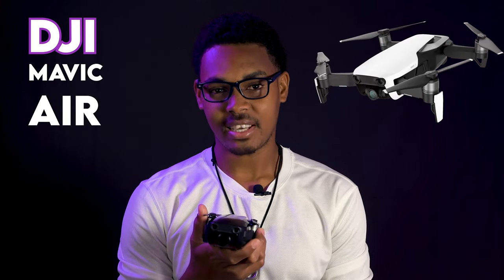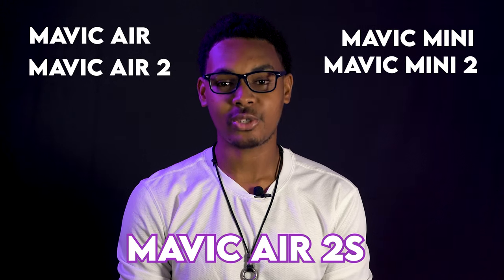I currently have a DJI Mavic Air, but whether you have a Mavic Air, Air 2, Mavic Mini, Mini 2, or Mavic Air 2S, the same concepts may apply as it relates to this video. The reason I highlight those drones is because they are very portable, lightweight, easy to use, and also easy on the pocket. They are also small and light enough to be exempted from a number of drone laws and regulations.